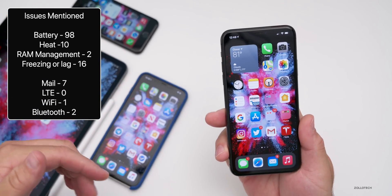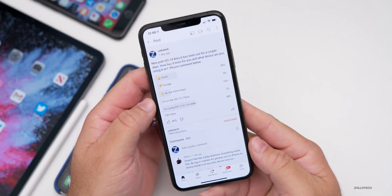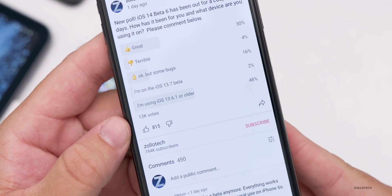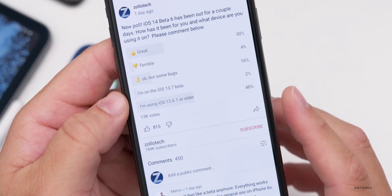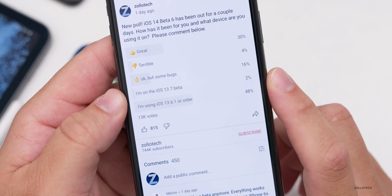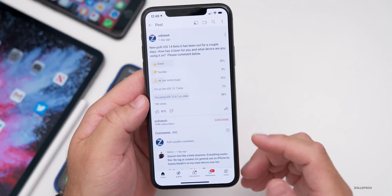Looking at the YouTube community poll with over 13,000 votes: 30% said the experience was great, 4% said terrible, 16% said okay but with some bugs, 2% said they're on iOS 13.7 beta, and 48% said they're staying on iOS 13.6.1 or older. It's encouraging that the beta is getting better, but it is still a beta — keep reporting bugs through the Feedback app.